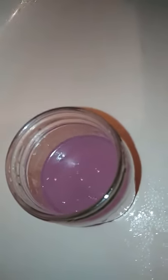Plus, it turns the water a beautiful color, and it won't stain your tub.